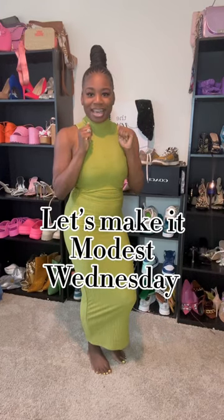Hey y'all, welcome back to Let's Make It Modest — Wednesday, yes ma'am! Today we're gonna be making this two-piece set modest. As you can see, it is giving body, so let's make it mighty.